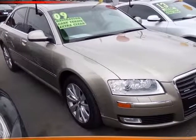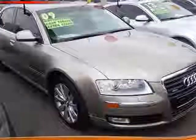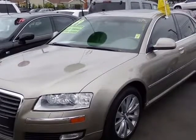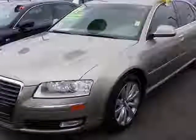This 2009 Audi A8 is brought to you by Pacific Motors. Our great-looking 2009 Audi A8 Quattro AWD is proudly presented in gorgeous Savannah Beige Pearl with an overton interior effect for your pleasure.